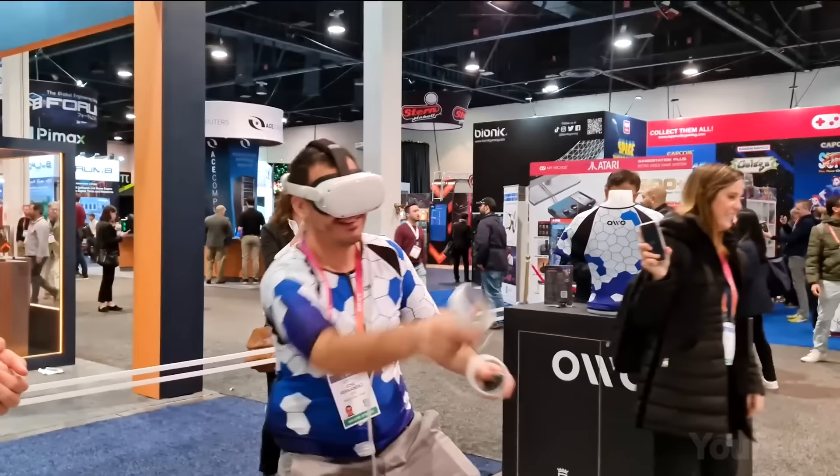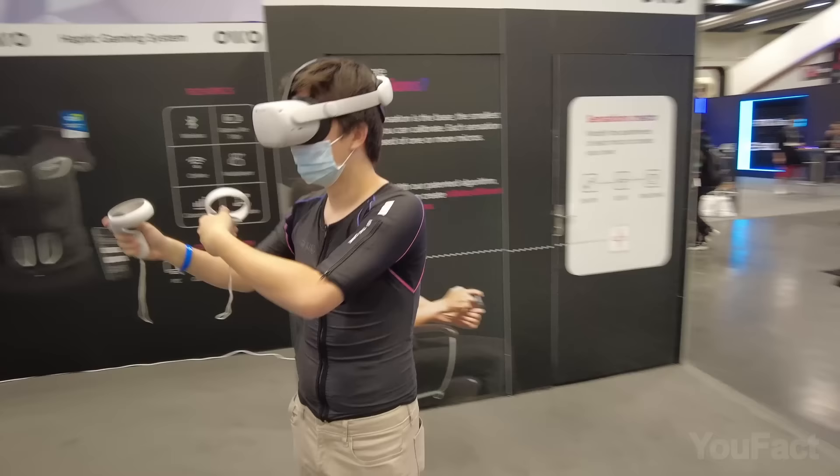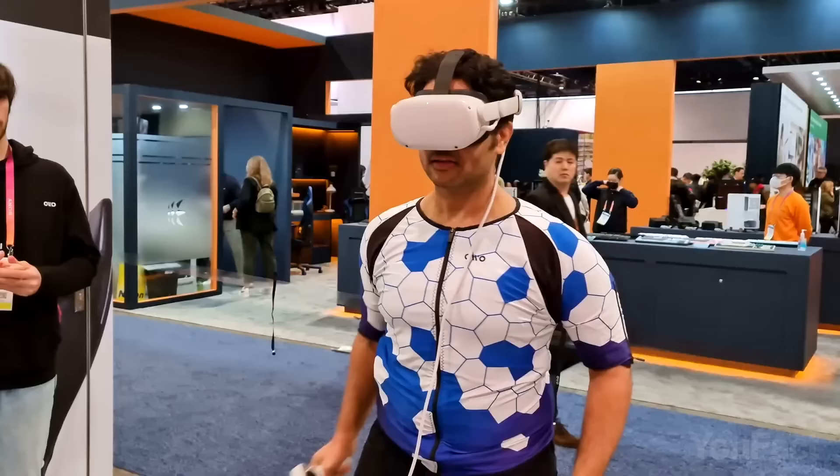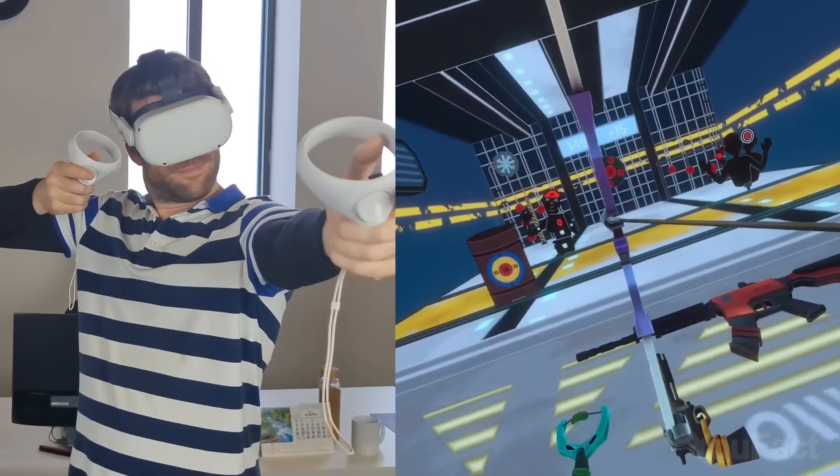This gaming gadget is completely wireless, letting you move and react without anything holding you back. The gaming vest boasts up to 8 hours of battery life, and if that's not enough, you can get a second battery so you'll never have to worry about running out of juice while you play.